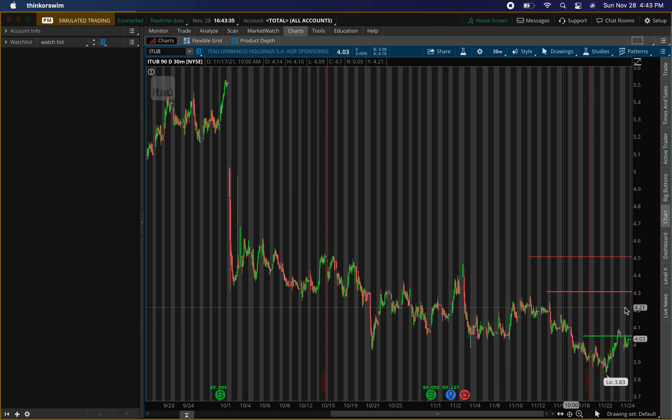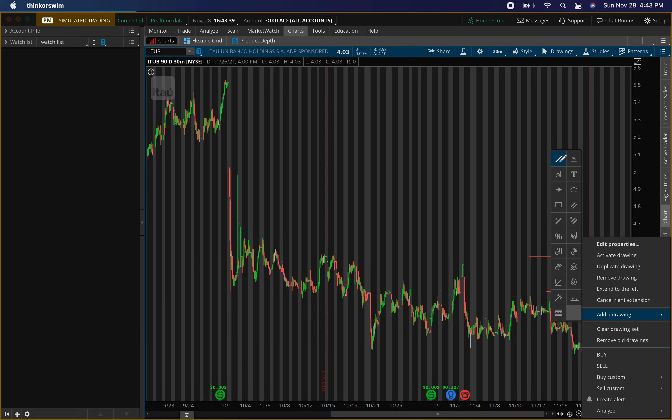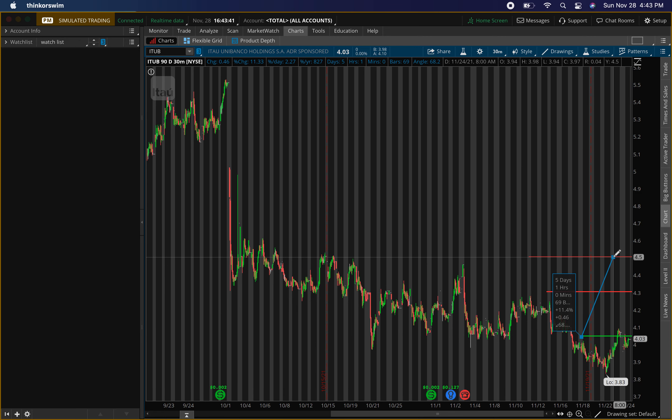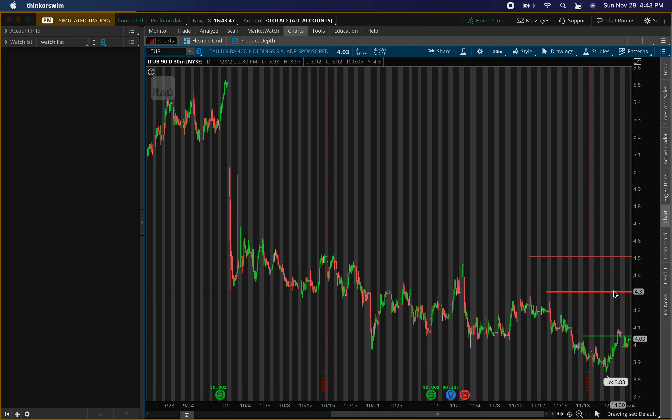If we did exit at the $4.50 level, we're looking at about an 11% play total. We just have to make sure: one, that buying pressure confirms, and two, what type of selling pressure we get at that $4.30 mark. Again, that's ticker symbol I-T-U-B.